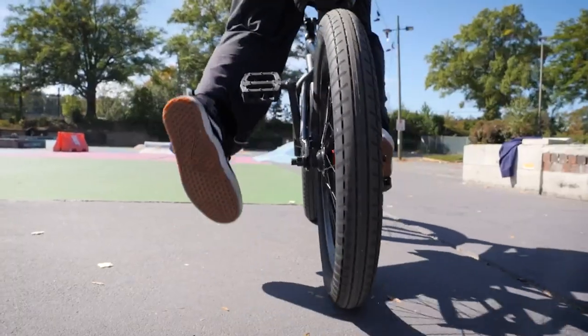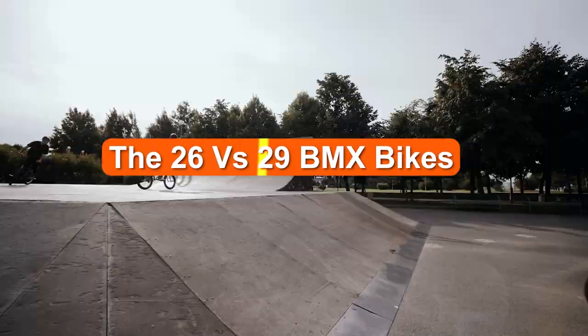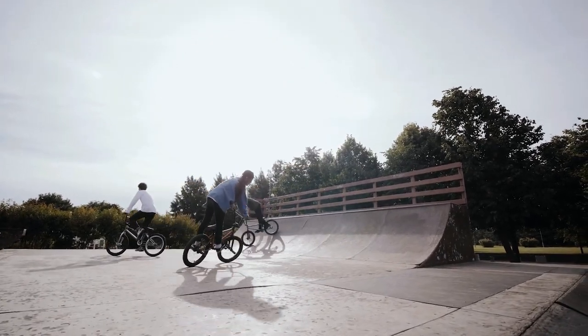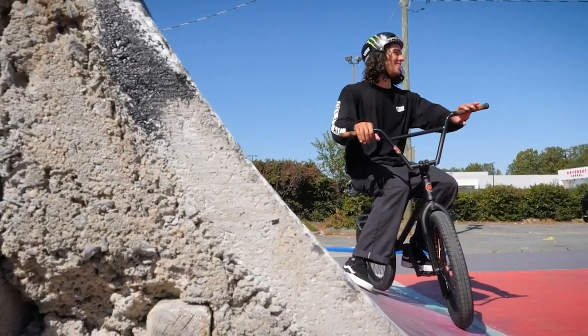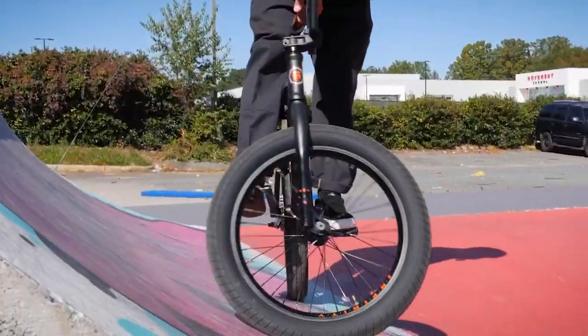Getting the perfect BMX bike size isn't an easy thing. You might therefore wonder in the titanic battle pitting the 26 vs 29 BMX bikes — who wins and why? Watch along as we review the 26 inch and 29 inch BMX bikes individually. We will also consider some of the brands available. Before that, we will discuss why it's crucial to choose the right BMX bike size.